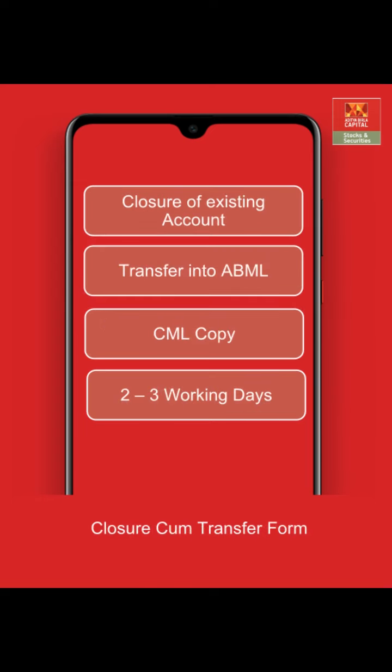The closure cum transfer form is available at your previous broker. You can collect the form, fill it, and submit it to your previous broker. You will also have to submit a CML copy — that is the client master list — along with it. You can get this CML copy from ABML by sending a mail to the customer service team; the email ID is mentioned in the description below. This CML copy contains all your new ABML account details, making it easy for your previous broker to transfer the shares.